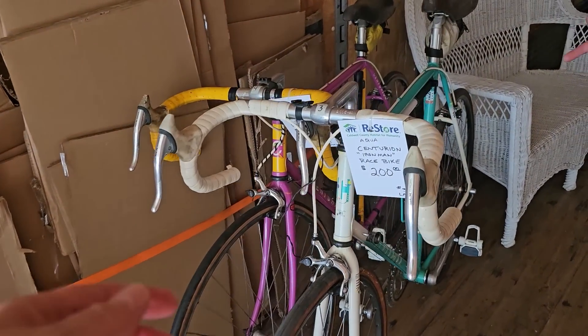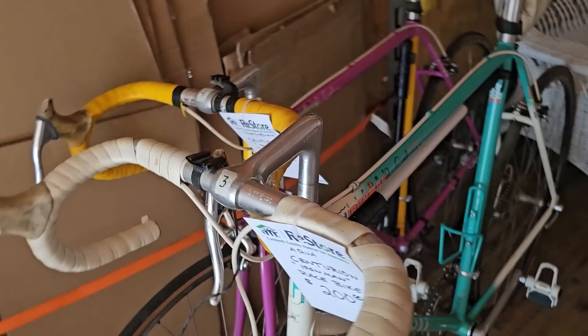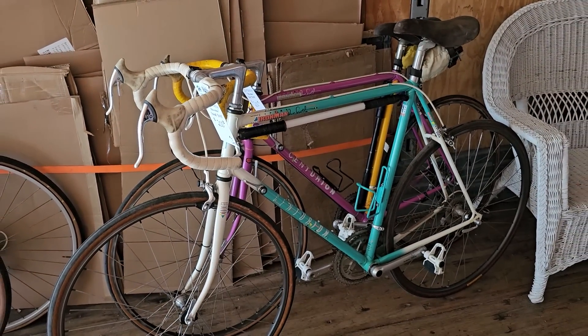And these are actually Iron Man Bikes — they're called Centurion Iron Man. They've got these at $200 a piece, and they go upwards to $1,000. So you never know what you're going to find at the ReStore.